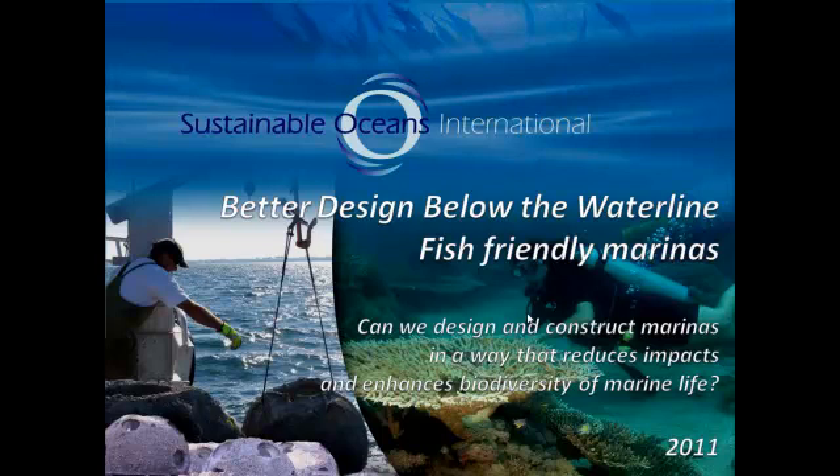Better design below the waterline: fish-friendly marinas. My name is David Lennon, director of Sustainable Oceans International. I'll run through a couple of our ideas where we see opportunity for marinas, whether in the design or construction phase, to mitigate their impacts and even enhance or at least maintain biodiversity. My contact details are at the end of this presentation, so feel free to shoot me an email or give me a call.